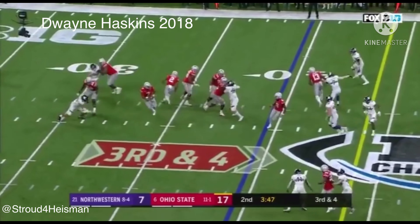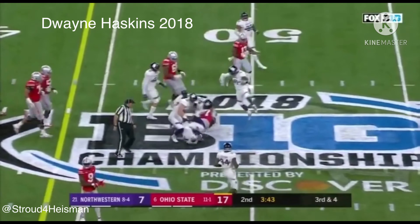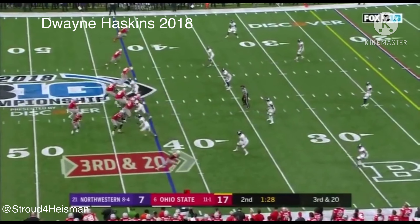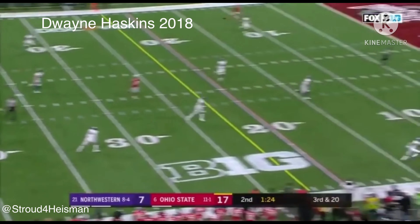Haskins in trouble — Haskins looking at the first down, look at him turn on the speed, out of the 20 at the 42. Haskins pump fake, Haskins lets it go.